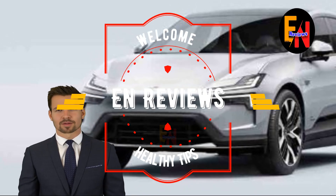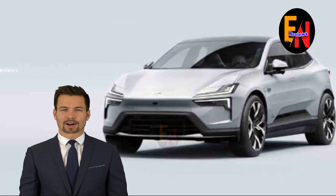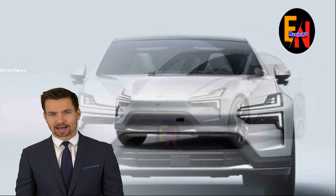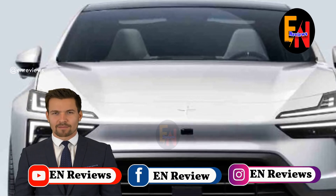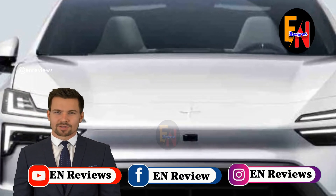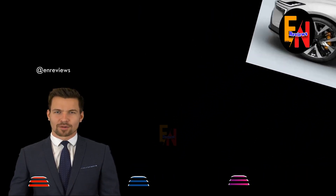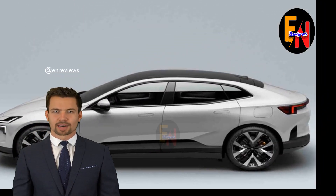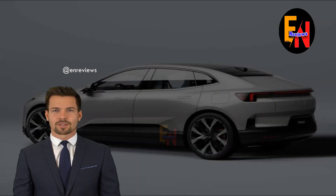2025 Pulsar 4 revealed with Geely platform, peak 536 horsepower. Hello everyone, welcome to EN Reviews. Before you start the video, do not forget to subscribe and follow the EN Reviews page and like it so as not to miss the latest hot news about business, technology, health, and major events around the world.